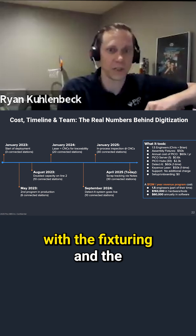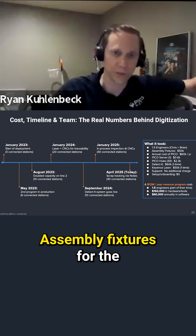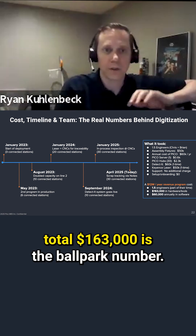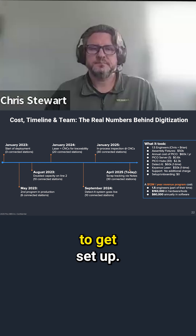Keyence lasers aren't cheap with the fixturing and safety systems — about $50,000. Assembly fixtures for the tables and everything included, the hardware total is roughly $163,000 to get set up.